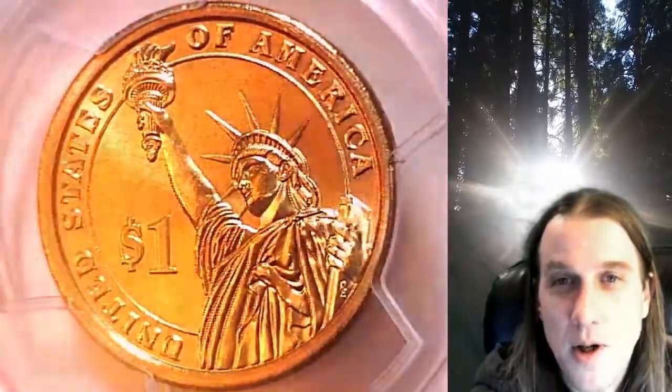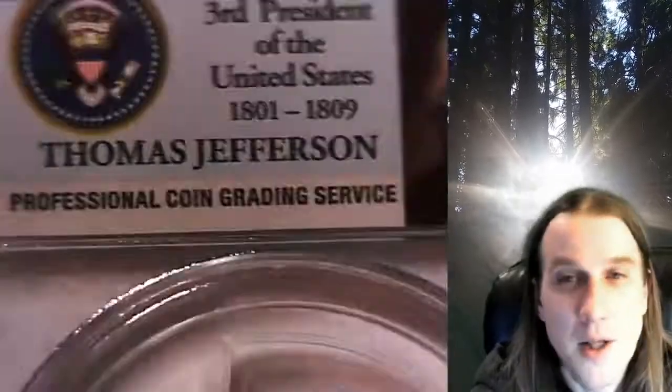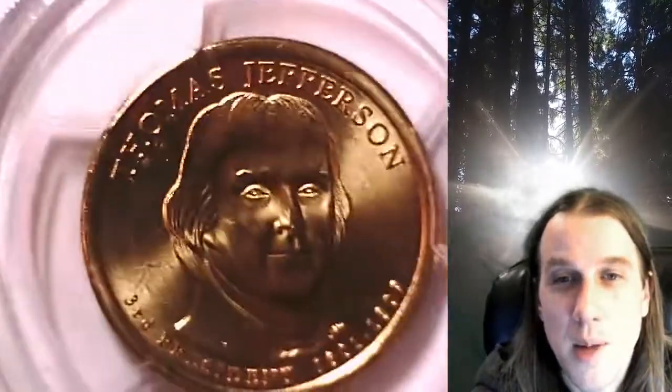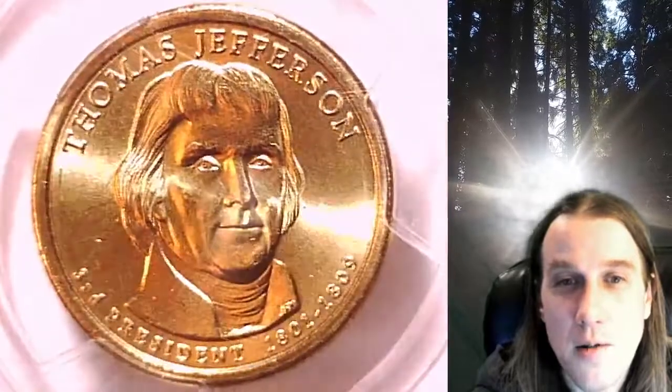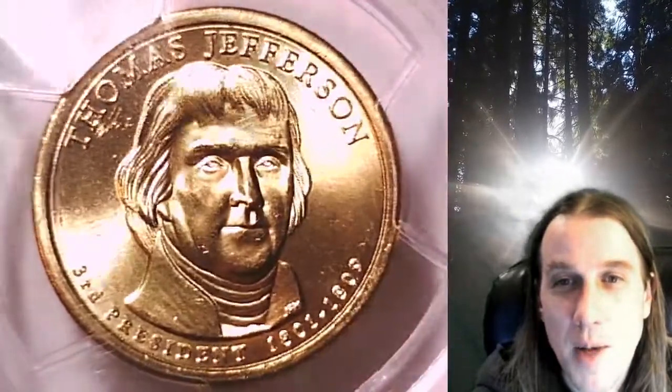This presidential dollar is going to go up for sale on my eBay store. You can find a link in the description below the video — it'll take you to this exact dollar on eBay. Once there, you can also find over 5,000 PCGS graded coins for sale on my eBay store.